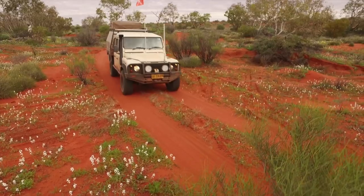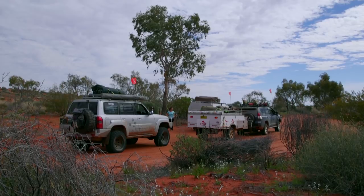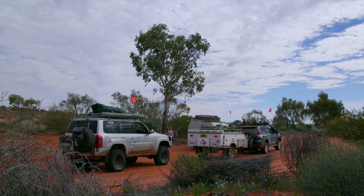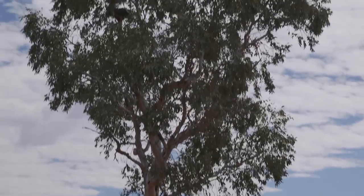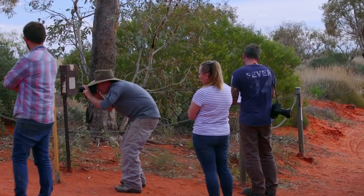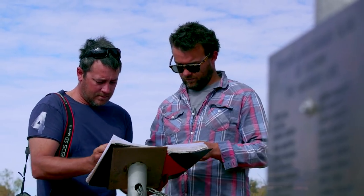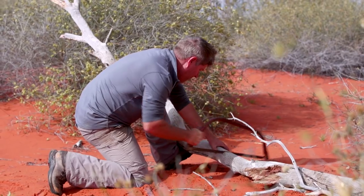Not long after breaking camp we made it to the intersection of Madigan's Camp 16 and 15, bringing back some fond memories of last year's run across the Madigan Line. There's a blaze tree here at Camp 16 — the blaze is pretty hard to spot these days as the tree has mostly grown over it, but it's still a nice spot to read the plaque and appreciate the history out here. We sign the book, stretch our legs, gather some firewood and we're back on our way.